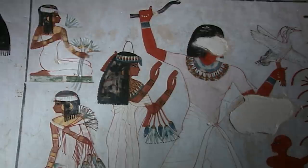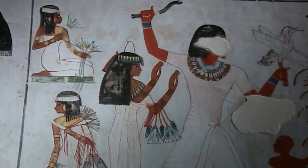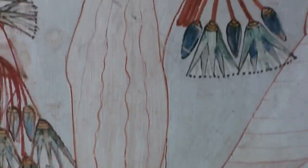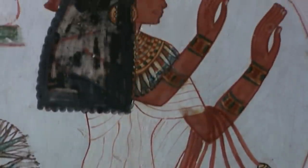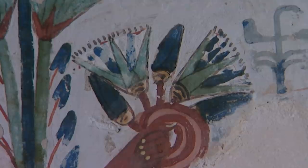In the tombs that ancient Egyptians prepared for their deaths, they left a record of how they lived more than 3,000 years ago. But the full meaning of many of the images remains a mystery. In almost every noble's tomb, one image stands out: the blue lotus, a type of water lily which is everywhere.